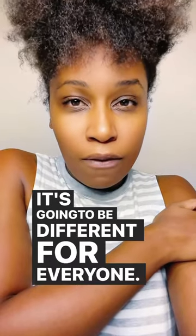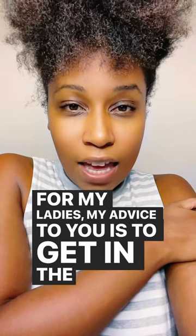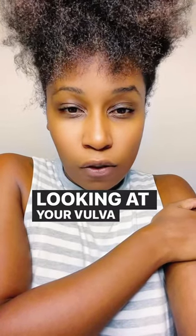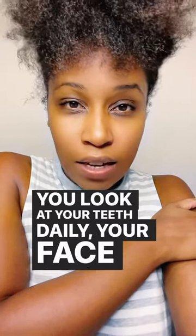It's going to be different for everyone. For my ladies, my advice to you is to get in the habit of looking at your vulva daily. Get yourself a mirror and look at it daily. You look at your teeth daily, your face daily,